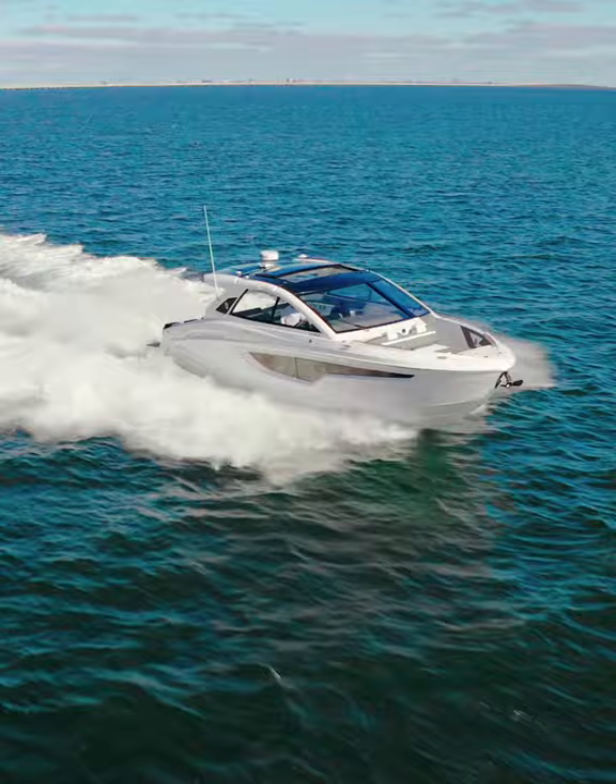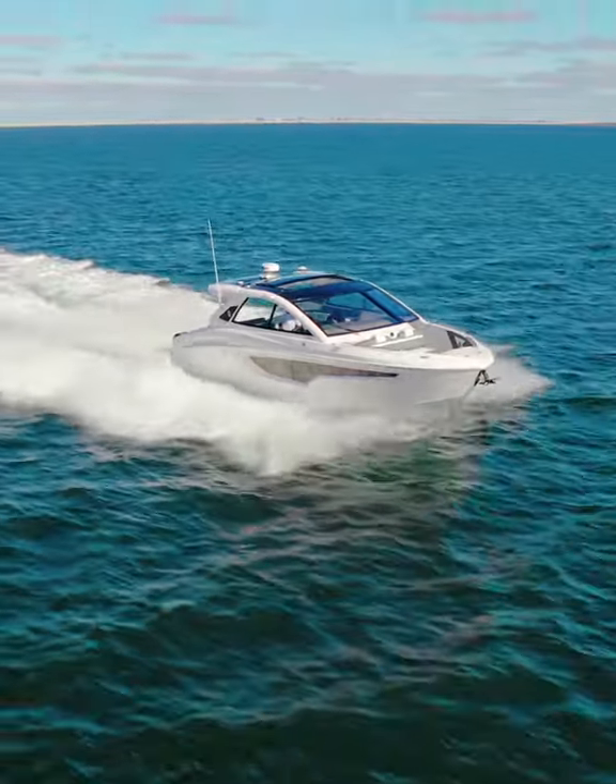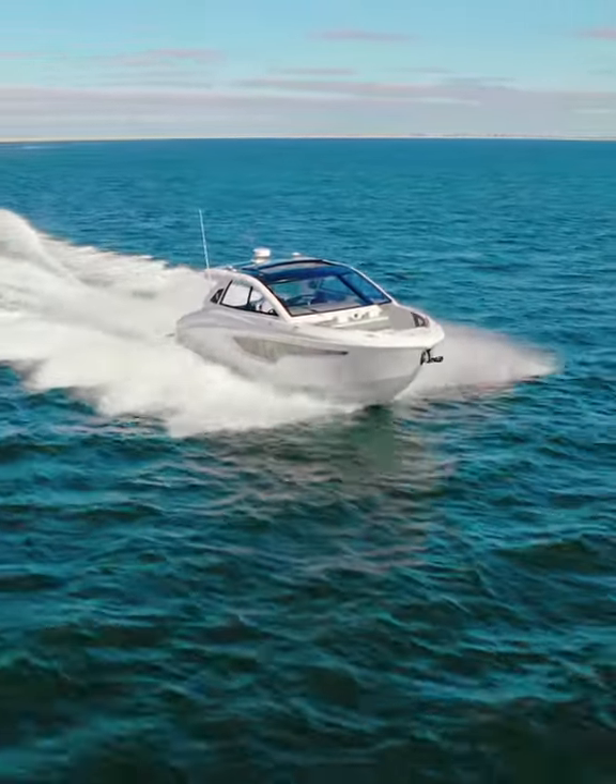Here at Galati Yacht Sales, we pride ourselves on putting our customers first. That's why we're bringing you a never-before-seen tool that makes it easier than ever to shop yachts worldwide. Get shopping — your dream boat awaits.